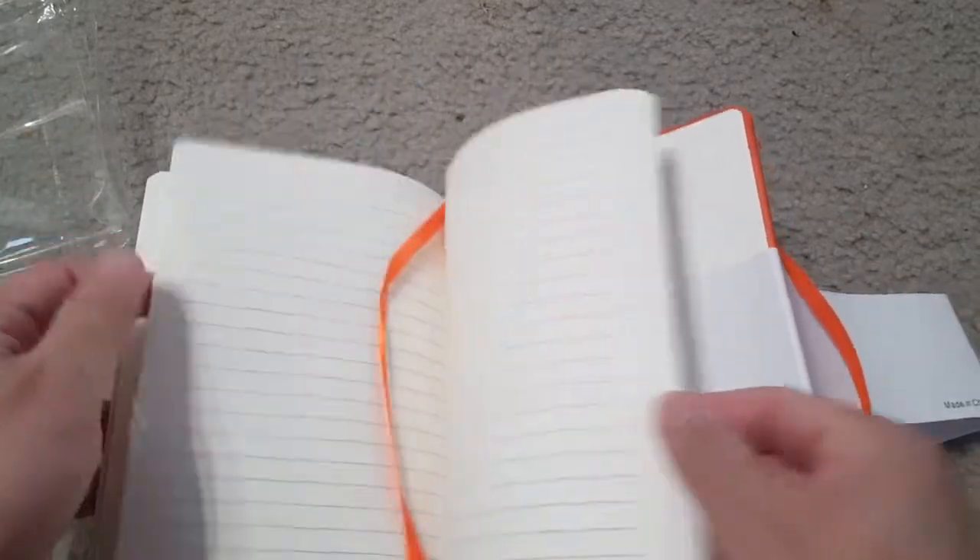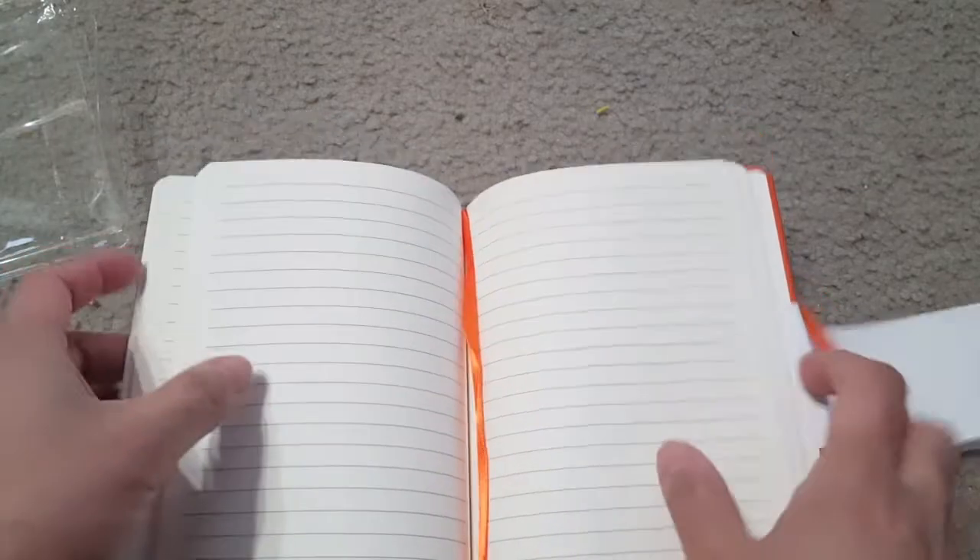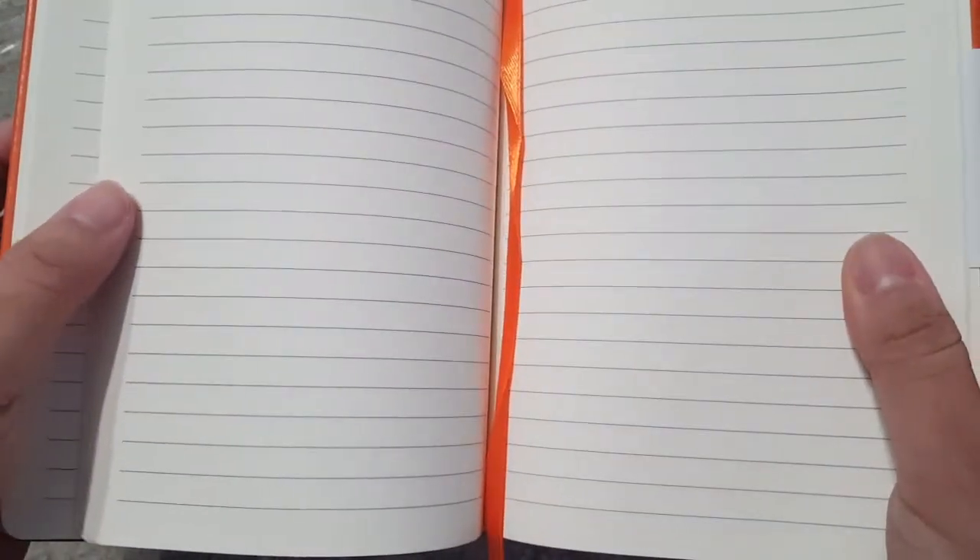These are 8mm ruled and 80 GSM 100-sheet papers in ivory color.